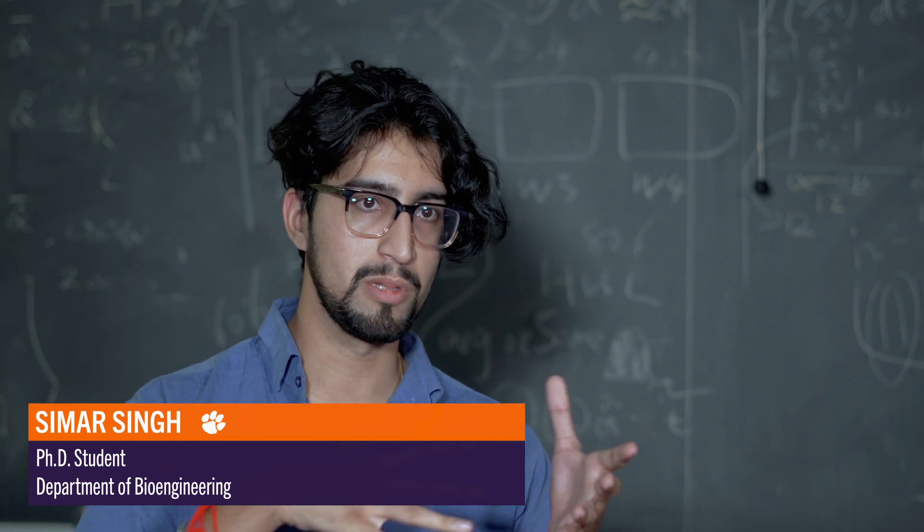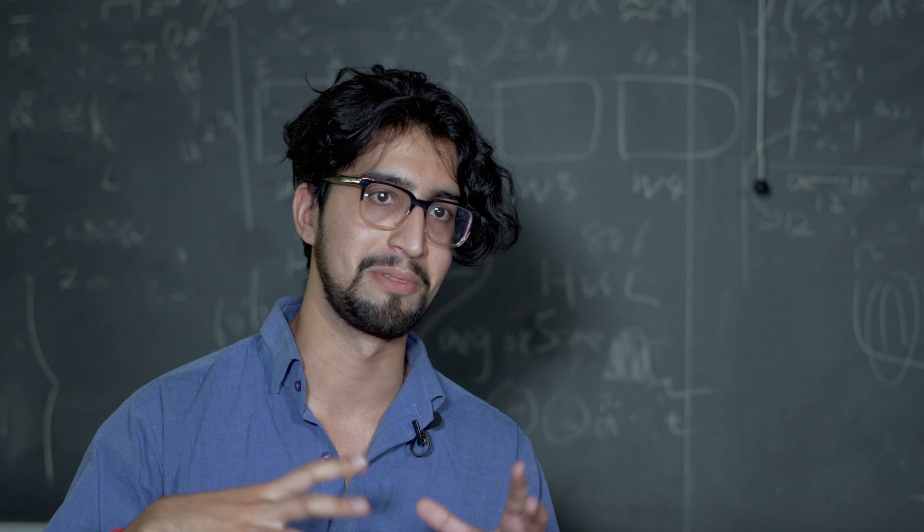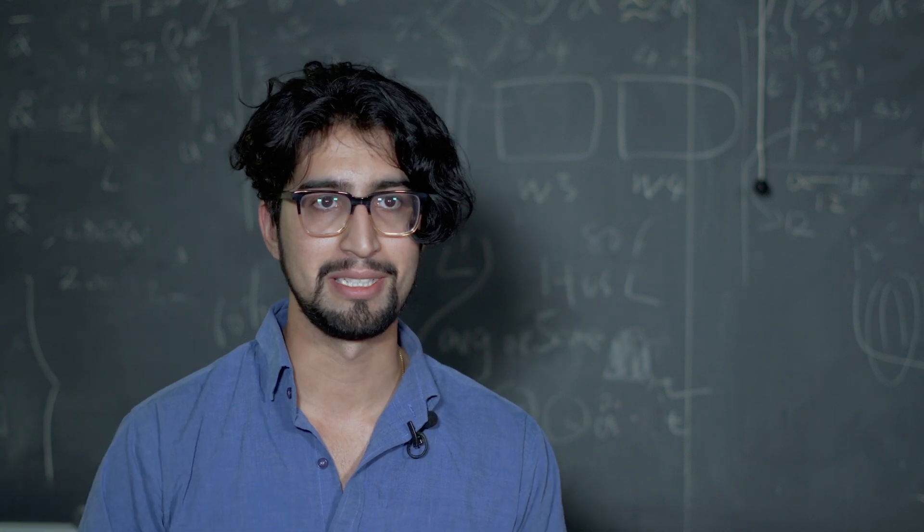I came here, I toured, I had interviews with Dr. Singapogu and I just really enjoyed what they were doing. It was very programming-heavy, lots of interaction with the medicine field, but still being back in my more comfortable electrical engineering side of things.